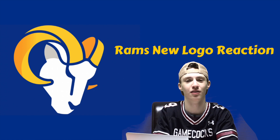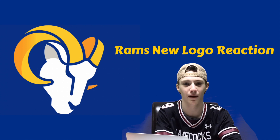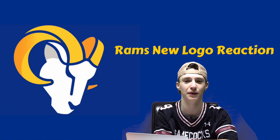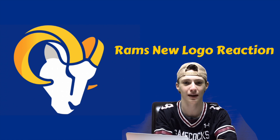You might disagree with me but that is an amazing logo. Thank you for watching — if you love sports and the NFL, please like, comment, and subscribe. Me and my partner Bernie have been working really hard to produce these videos. Thanks for watching, come back next time.